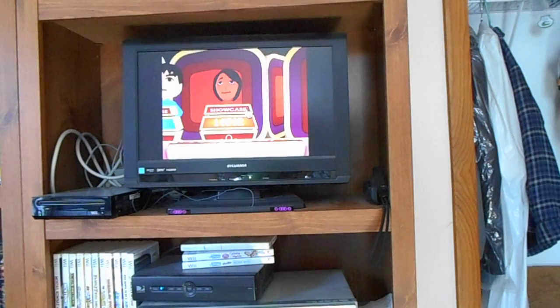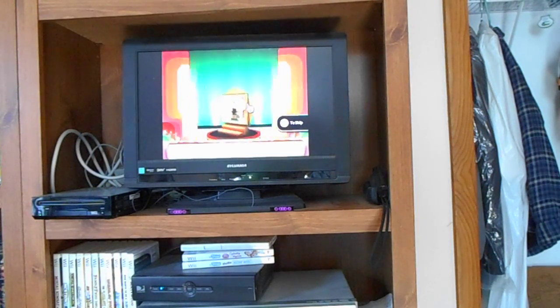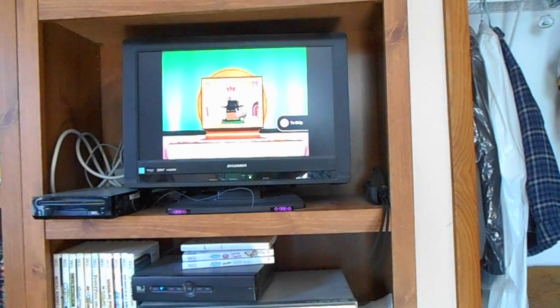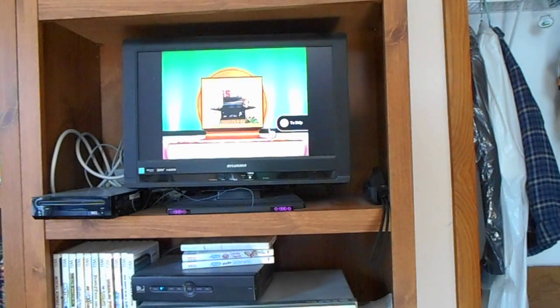I'll bid on the second showcase. Your showcase begins with this new barbecue. Enjoy cooking in the great outdoors with this deluxe barbecue. Features include automatic ignition system, deluxe oven, redwood cart, and propane tank and holder.